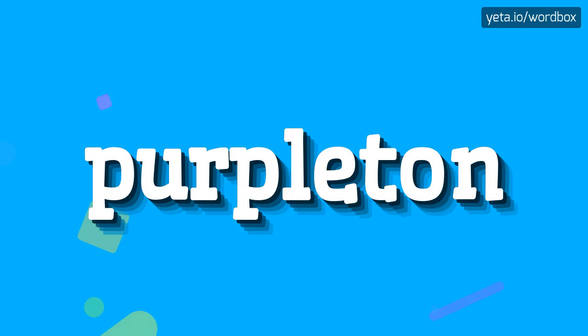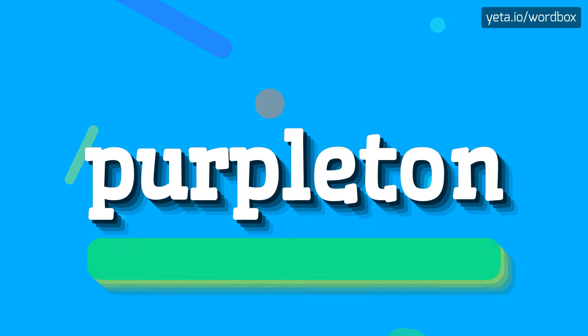Hello. Thanks for visiting my videos. Today I will demonstrate how to pronounce this word. Let's start.